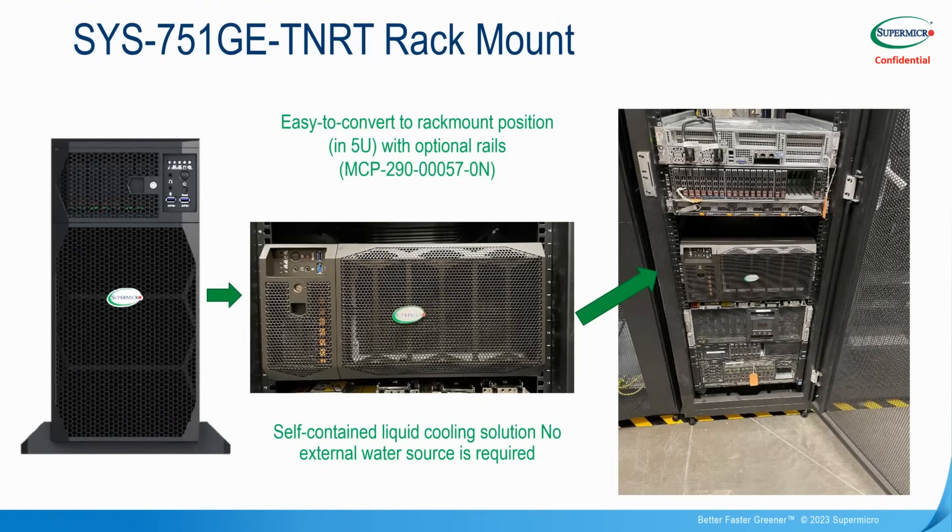Not only can this stand upright desk side, we also provide a rack mount kit, so it can go on its side inside the rack with nothing needing to be done to the liquid cooling — it can sustain both landscape and portrait orientations. There is no external water source required, so this can simply be fitted in any standard rack.